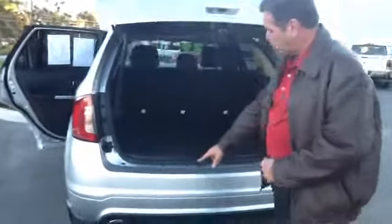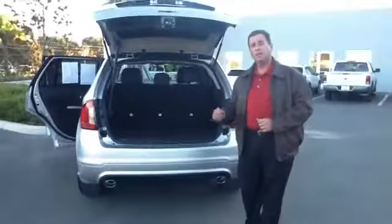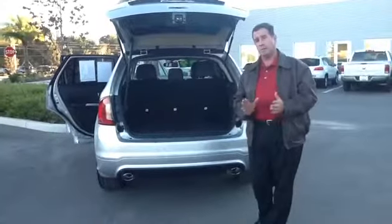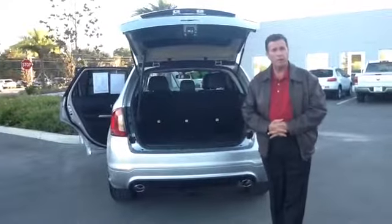Power liftgate, as well as the backup sensors. If a small child gets their bicycle or something behind you, it'll send you an intermittent beep until you get within one foot of the object, and then it'll be one steady beep — letting you know you're not running into something.